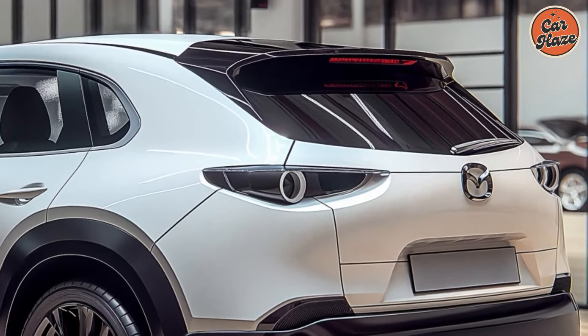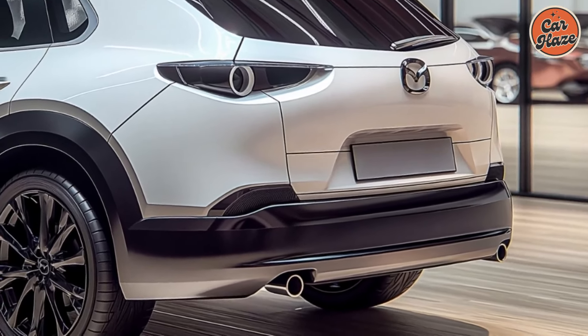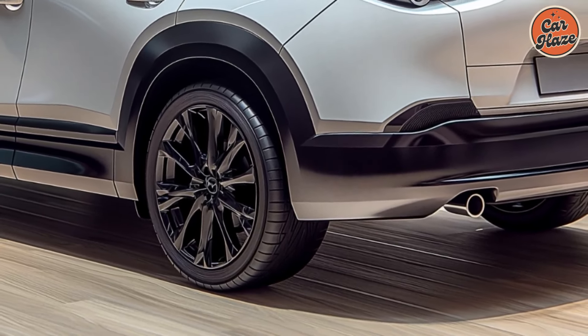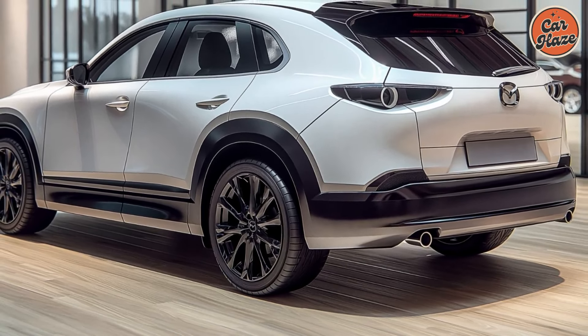More than one engine option is available for the Mazda CX-50. Powerful and reliable, the basic 2.5-liter inline-four engine produces 187 horsepower and 186 lb-ft of torque.